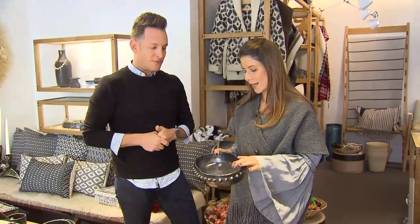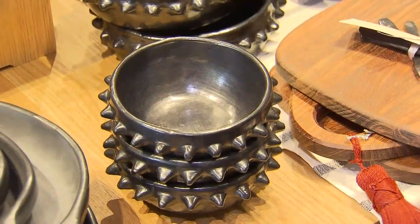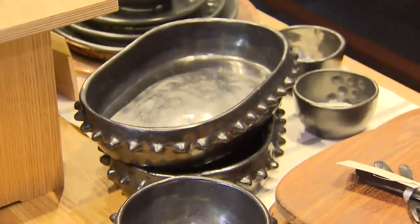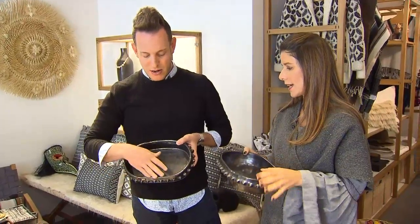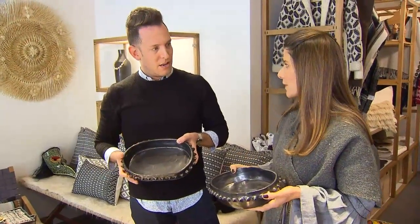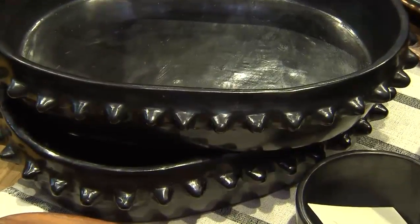or black pottery, it's from Oaxaca. The clay itself is red, it's put in a kiln, and it's completely sealed off from oxygen, so it's smoked. It gets this dark colour, and then the sheen comes from a process called burnishing. It's absolutely beautiful, and very much on trend — it has a little bit of edge with these spikes here, this is definitely me.